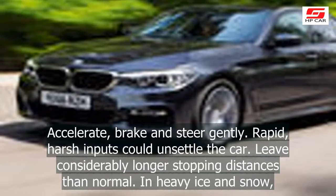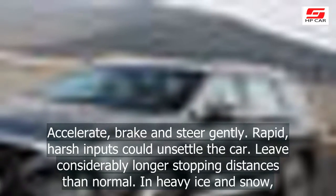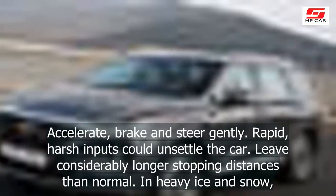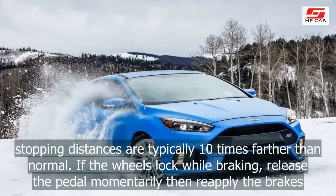Accelerate, brake and steer gently. Rapid, harsh inputs could unsettle the car. Leave considerably longer stopping distances than normal. In heavy ice and snow, stopping distances are typically 10 times farther than normal.